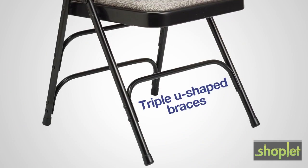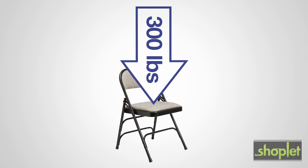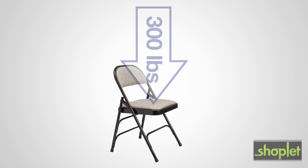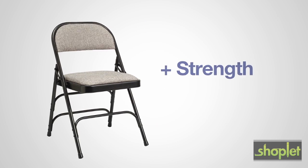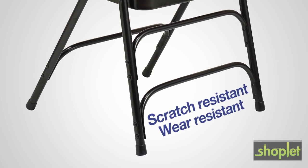This chair offers triple U-shaped riveted leg braces to provide vertical strength, and double hinges that hold up to 300 pounds. The 18-gauge steel frame offers greater strength with less weight, and the powder coating helps reduce scratching and wear.